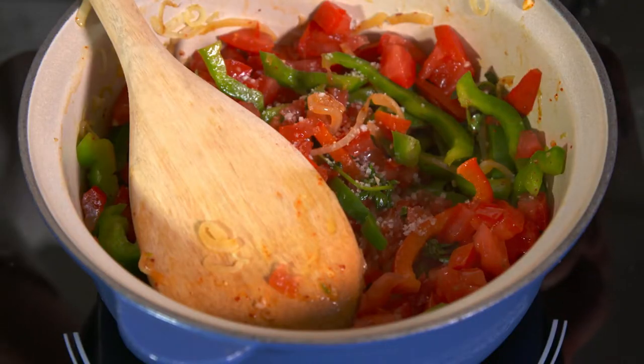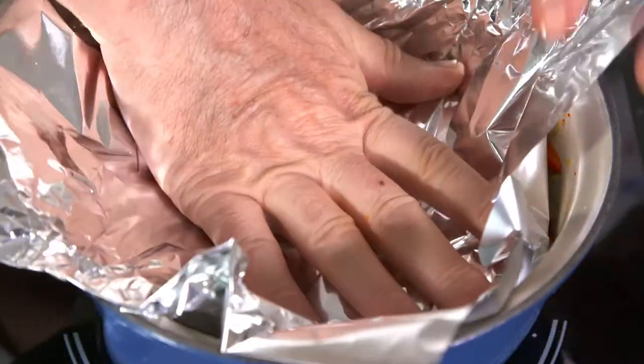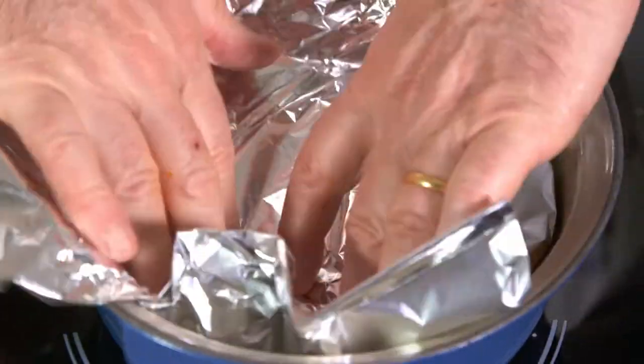Next, I season with salt, stir well, cover with foil, and cook on low heat for 20 minutes.